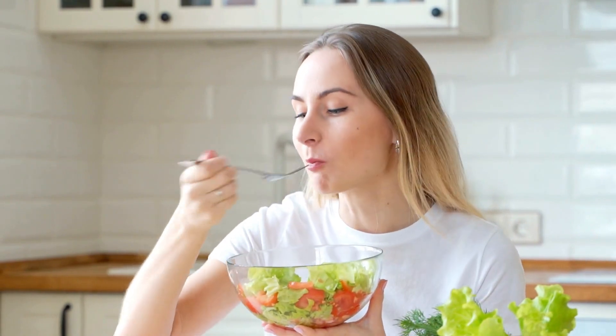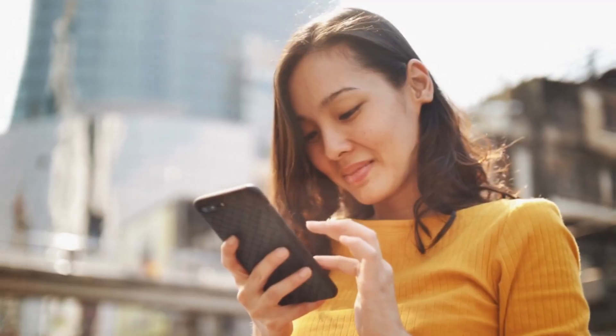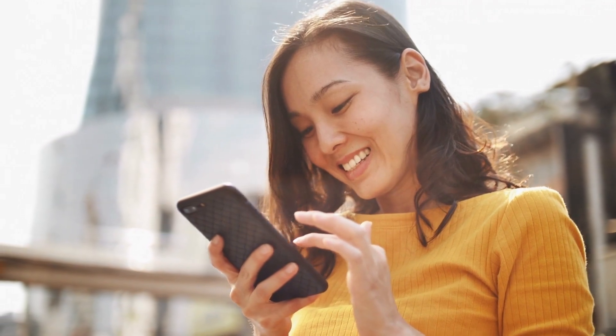But the good news is that there are some foods that can help repair the gut lining and reduce inflammation. So get ready to learn about these delicious and nutritious foods that will keep your gut happy and healthy.